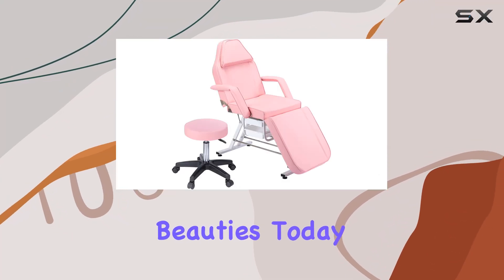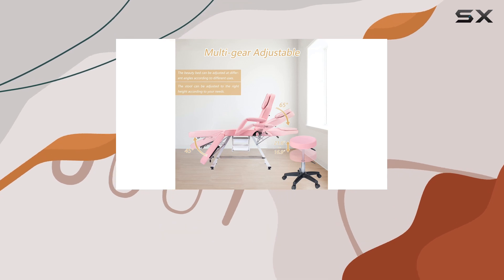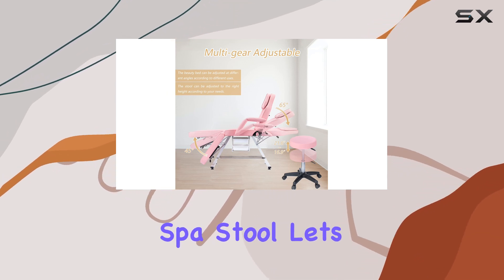Welcome back, beauties. Today, we're diving into the world of salon equipment with the HENF multifunction tattoo chair and hydraulic spa stool.